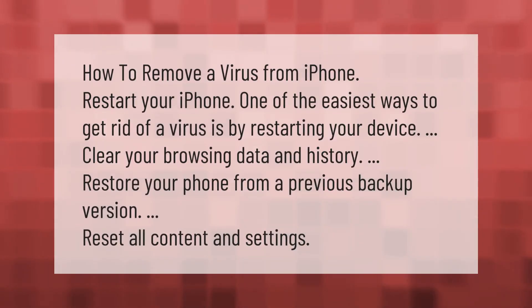How to remove a virus from iPhone: one of the easiest ways to get rid of a virus is by restarting your device. You can also clear your browsing data and history, restore your phone from a previous backup version, or reset all content and settings.